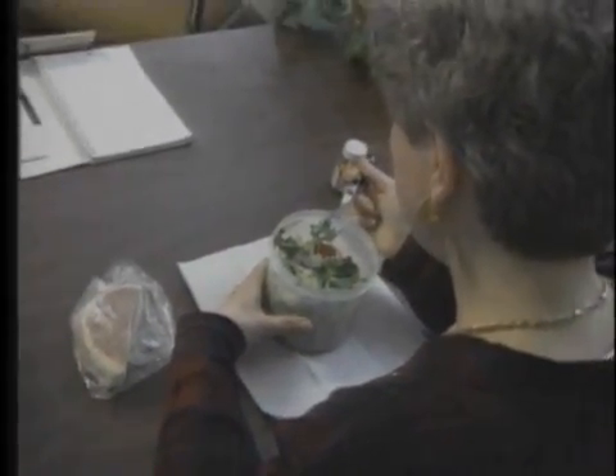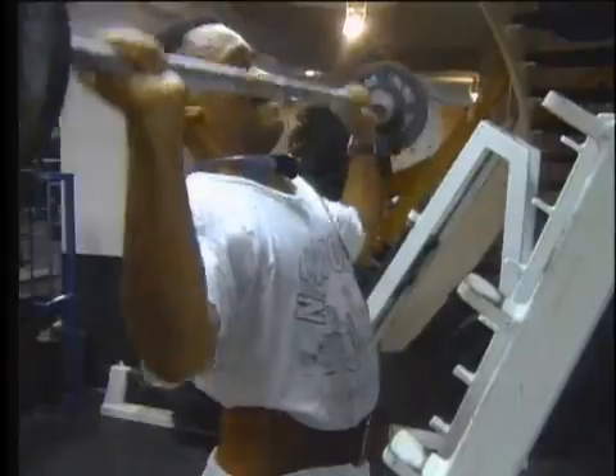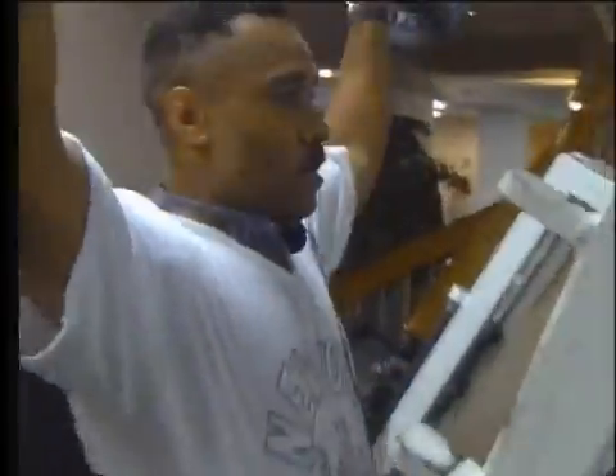Ever wonder why your friend can diet and the pounds just melt away while you struggle and nothing seems to come off? The secret may lie in a few simple numbers.